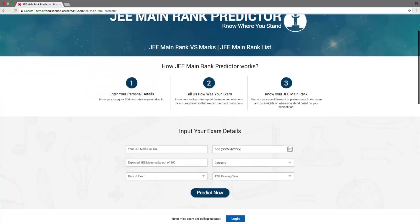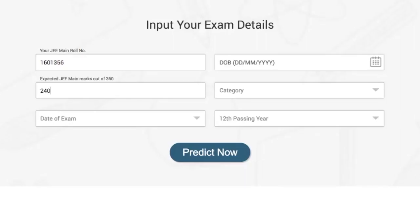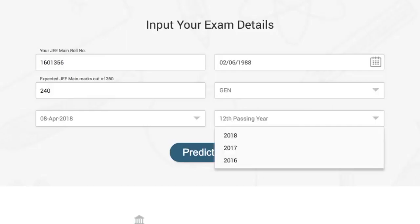Enter the basic details like your JMain roll number, your expected marks in the exam, date of exam, date of birth, category, and the year of passing your 12th board exam.